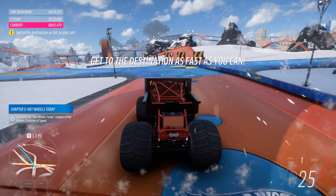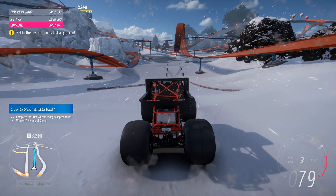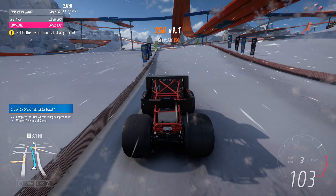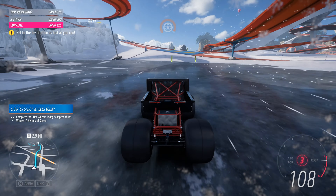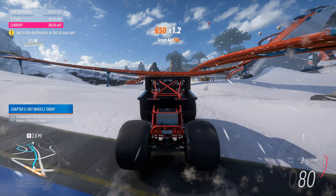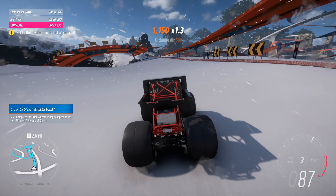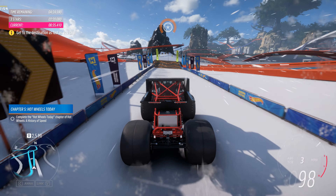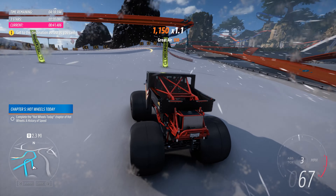I figured we could finish the documentary in style with an epic stunt run in this piece. Don't ask how we got it up here. In 2018, Hot Wheels launched the Hot Wheels Monster Trucks toy line, and an exciting live event came a year later. This line has both amazing original designs and Monster Truck versions of classics like the Bone Shaker and Twin Mill.